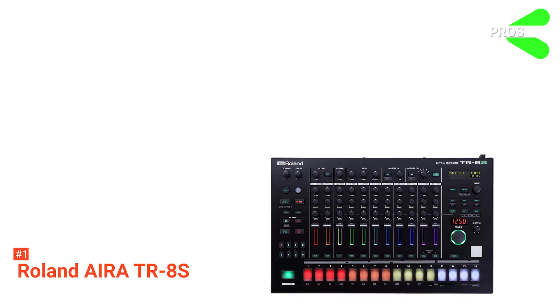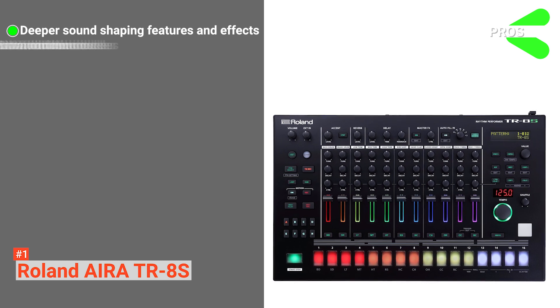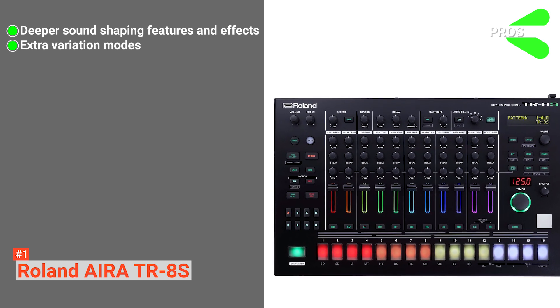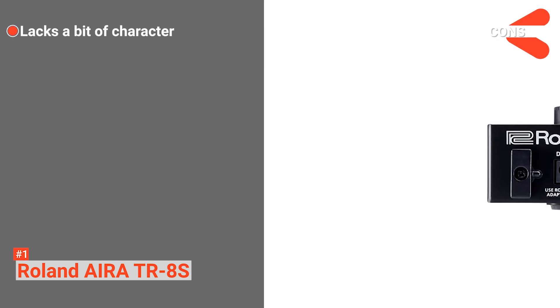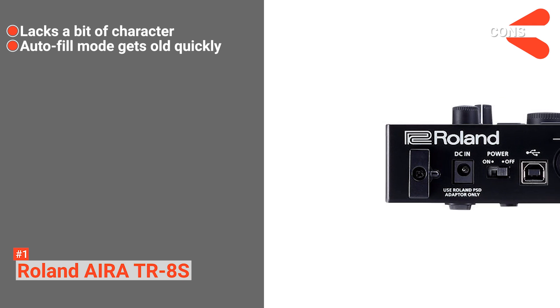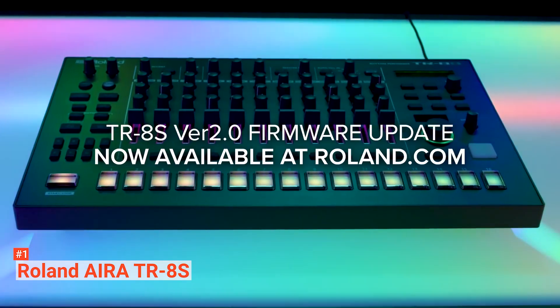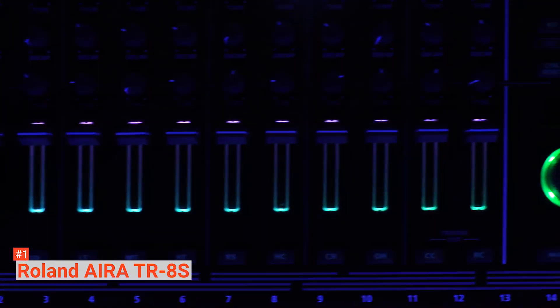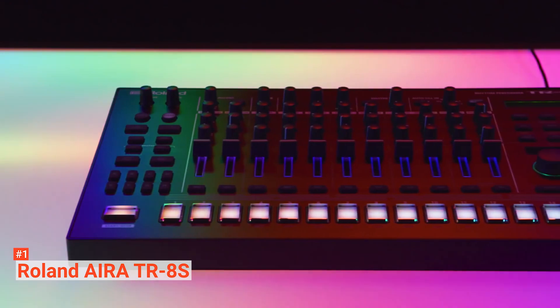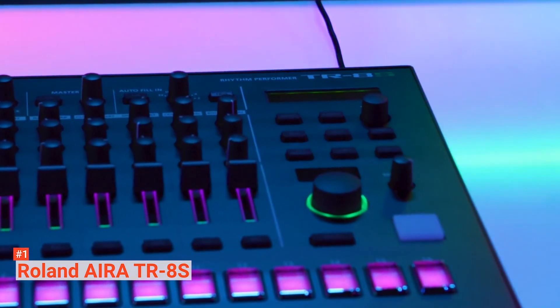Its pros are: it has far deeper sound shaping and effects than other drum machines, it has extra variation modes, and it has great sample capabilities. However, the cons are: it lacks a bit of character, and the Roland Aira TR-8S auto-fill mode gets old quickly. If you want a drum machine that is generously packed with an impressive range of sounds, the Roland Aira TR-8S is suitable for you. It is flexible, intuitive, and fun to use.